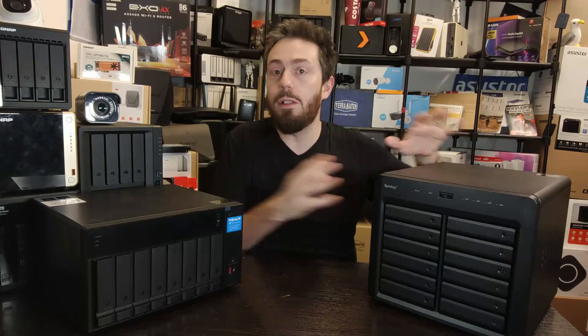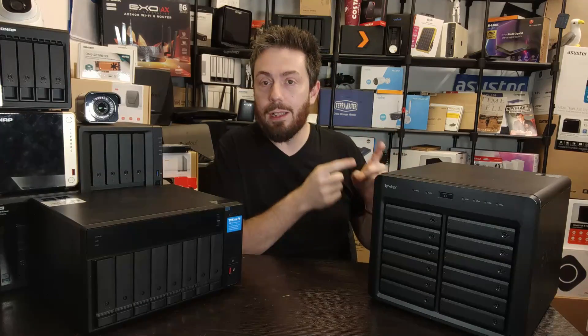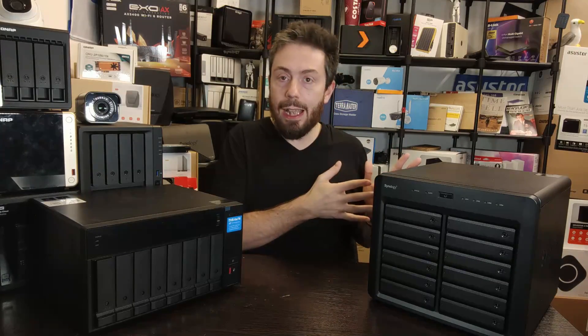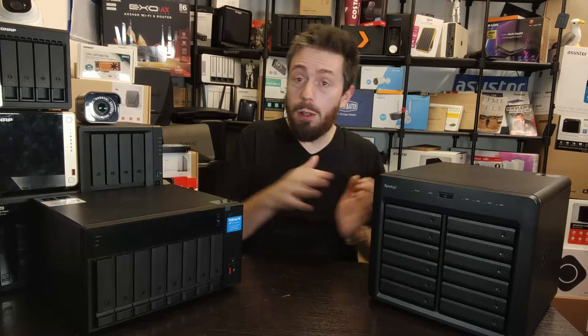Both systems can be scaled accordingly, but it's a shame that the M.2 NVMe slots inside the Synology — while Gen 3, which is still pretty fast — can only be used for caching, not primary storage.